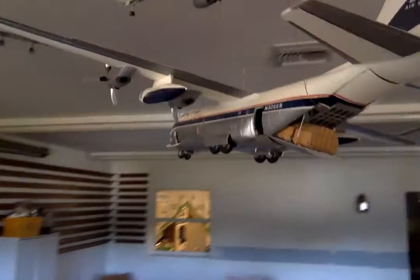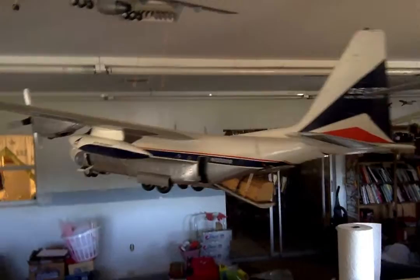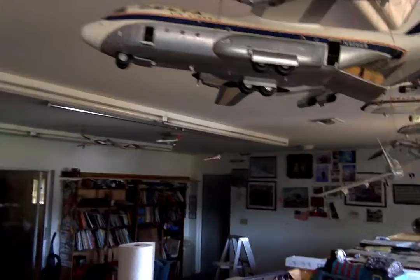There's the Delta cargo plane right there. Wow. Delta Air freighter. My goodness. Look at that.